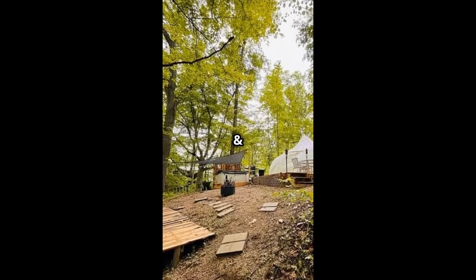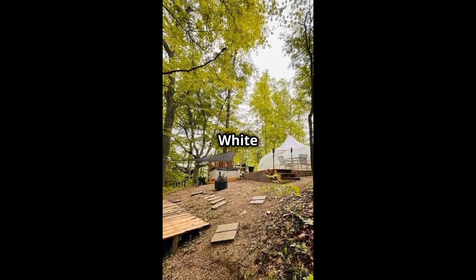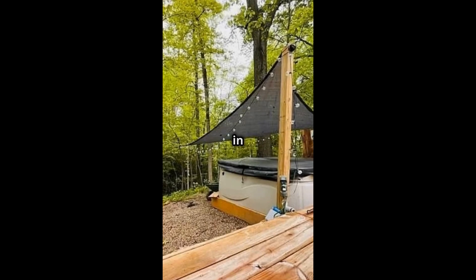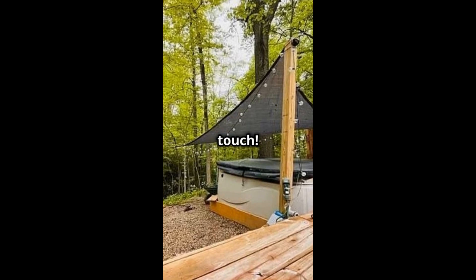Calling all investors and nature lovers — this turnkey glamping opportunity at beautiful Lake White is for you. Unwind on the custom decks and take in the stunning views in Waverly, Ohio. Gravel paths add a rustic touch.